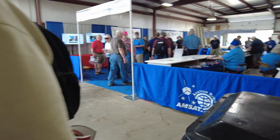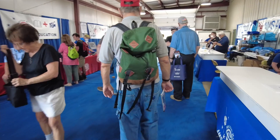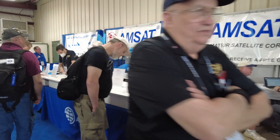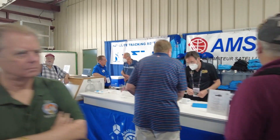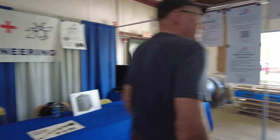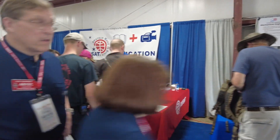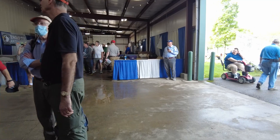We're just going to come in and go to the right first. This looks like all AMSAT — another very large booth, well represented. If you're into satellite communications, this is definitely the booth you want to come to. T-shirts, hats — and I'm sure if you've never made a satellite contact, these guys could definitely help you out. We'll flip around and take a quick look at the other side before we head out the other end of the building.